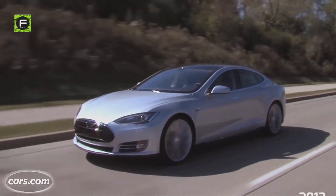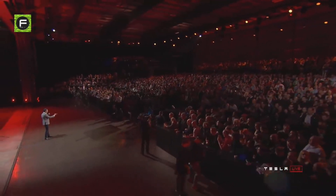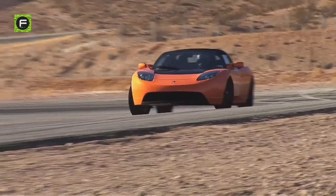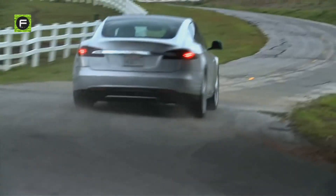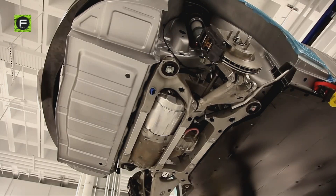The Tesla Model S hit the market first in 2012. This was Tesla's attempt to make electric cars a bit more accessible to the general public following the success of the highly priced first-generation Tesla Roadster. It is a four-door sedan comparable in size and dimensions to a Honda Accord at the time. When the Model S was first sold, it came with a single electric motor powering the rear wheels, mirroring a general car engine layout.